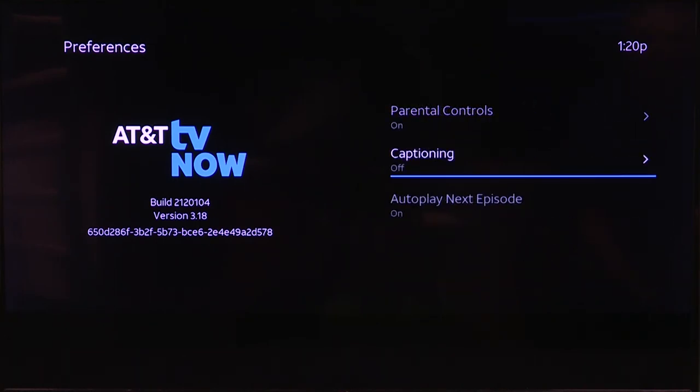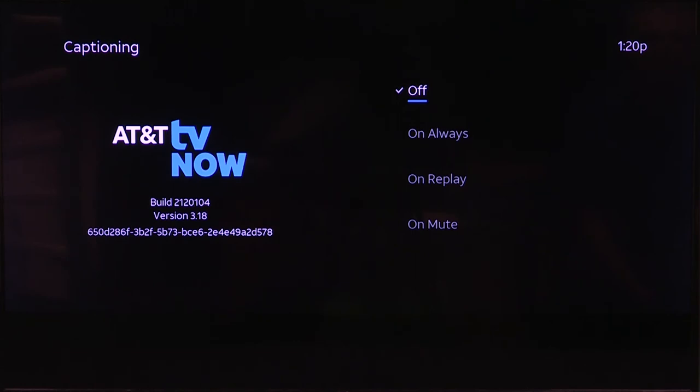You can also change your captioning settings here, where they're either always on, or on when you have it on replay or on mute.